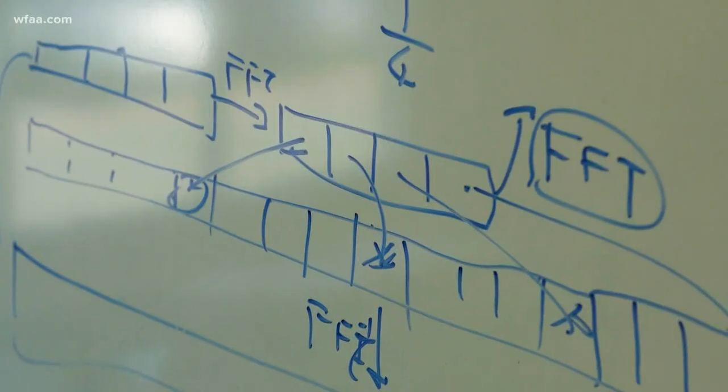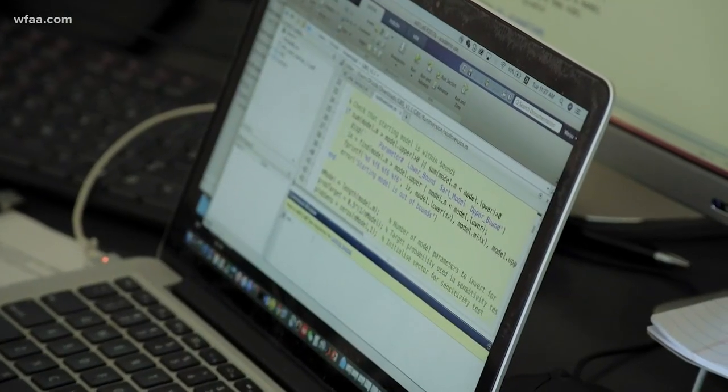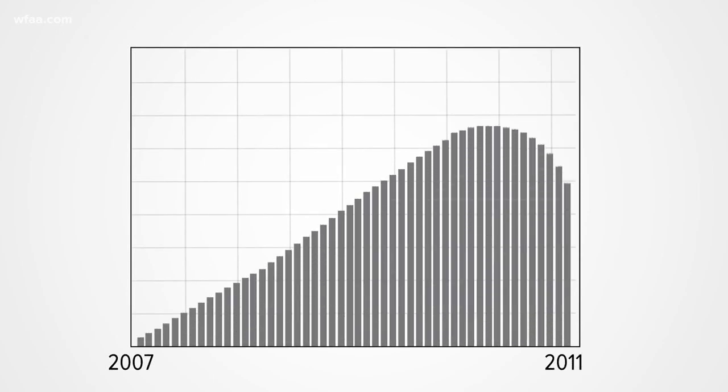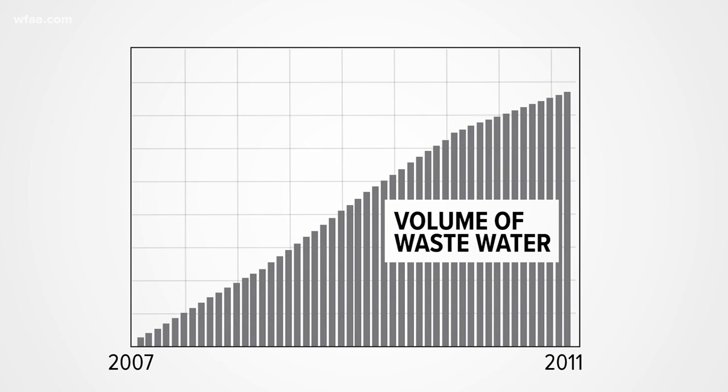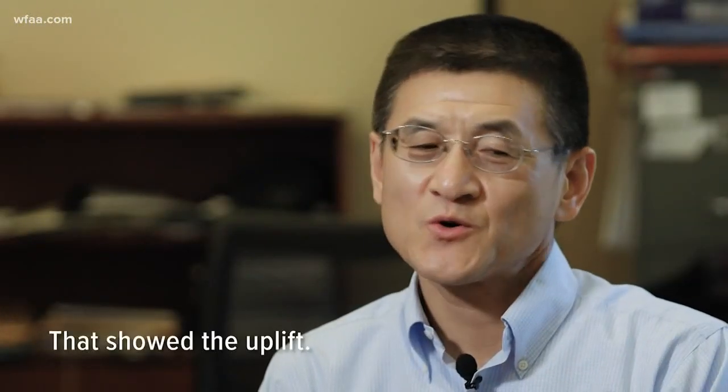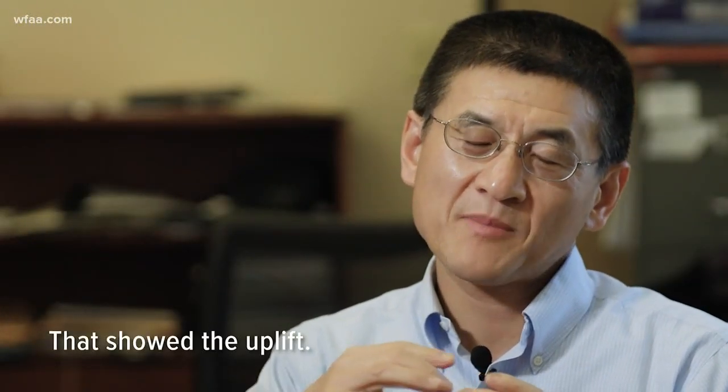He's confident because his findings closely track with other data. From 2007 to 2011, these bars show the growing volume of wastewater injected underground. And this line shows how the earth rises in step as the amount of underground water increases. You pulled all the records of how much water was injected, and when. And what did that show? That showed the uplift — the more water, the more uplift.